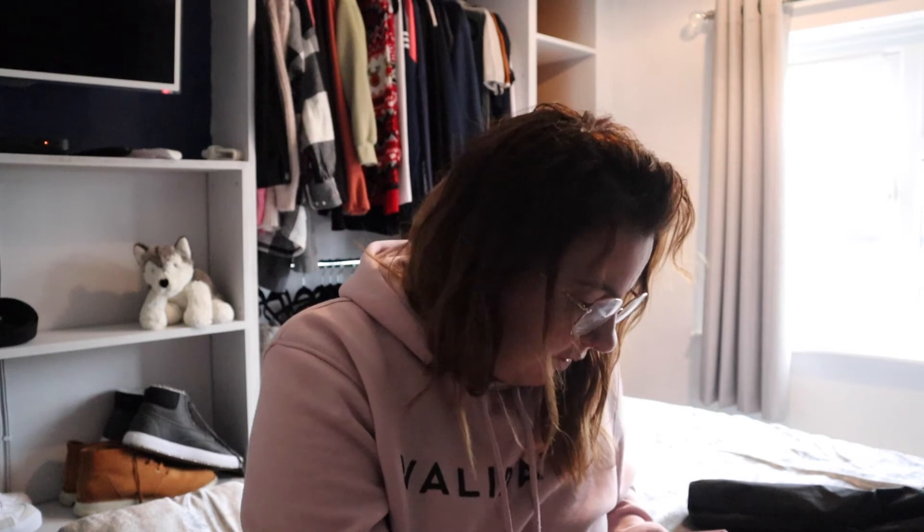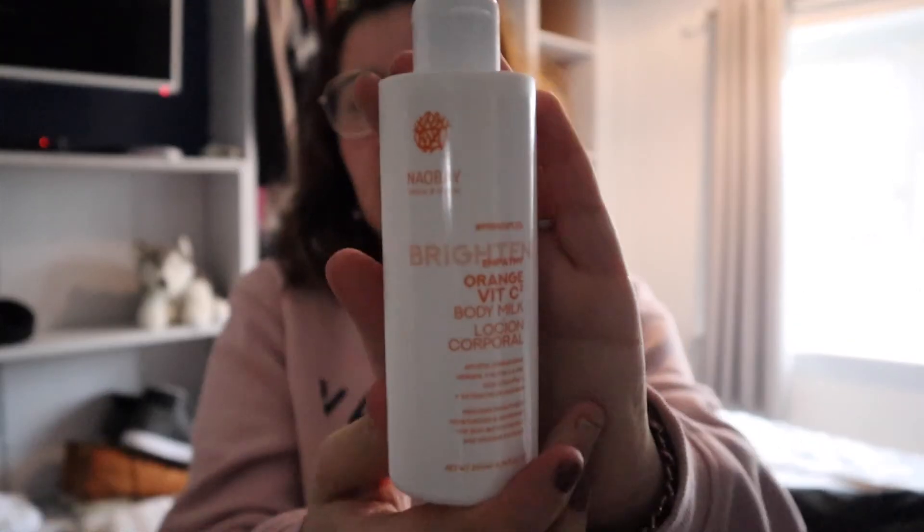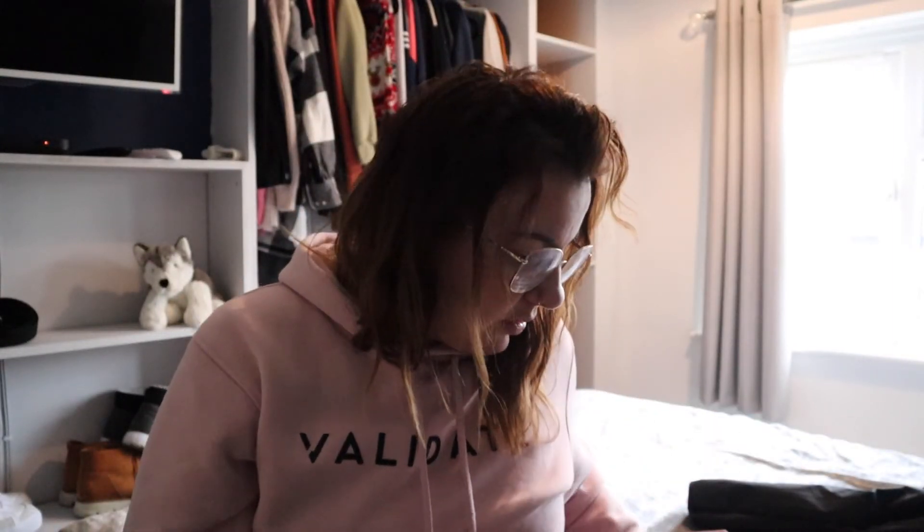Then the last one is this vitamin C body milk by New I Bear, as you can see. That is 10 pounds. It says it's a moisturising cream rich in vitamin C as well as natural avocado and olive oil, which work to improve the skin.